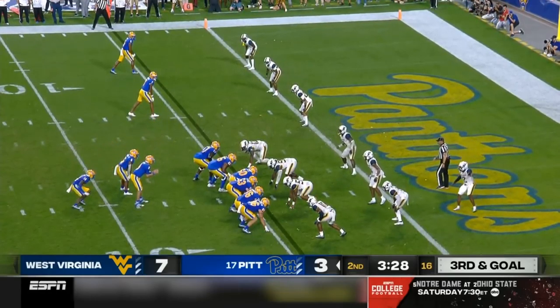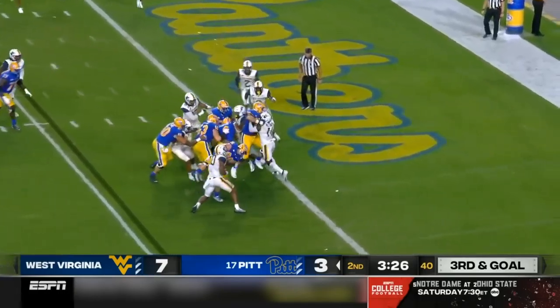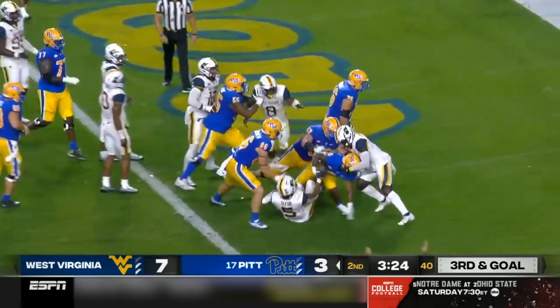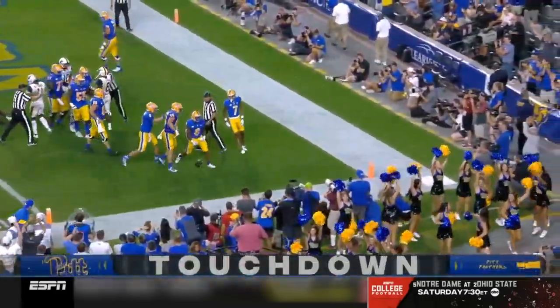Coming in motion. Ball at the four. Third and goal. They're going to run it. That's Hammond trying to muscle his way into the end zone, and they rode the offensive line. Pitt back on top.